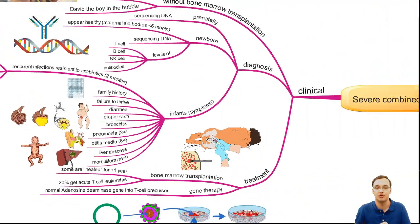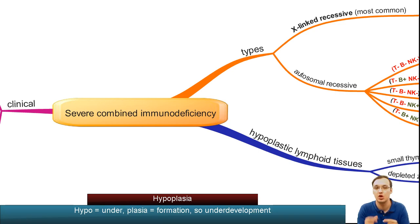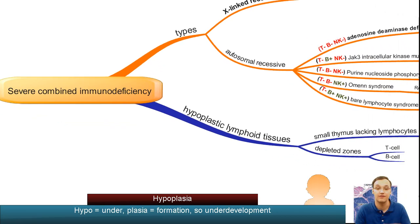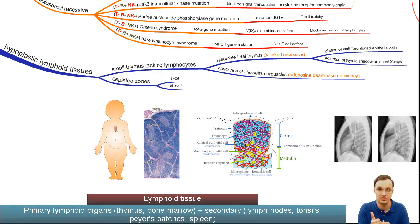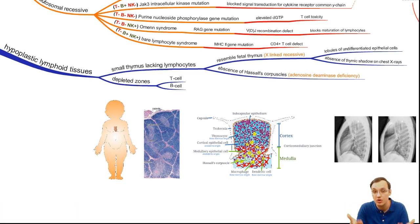Morphologically under the microscope, we will see hypoplastic lymphoid tissues — depleted zones of T and B lymphocytes in areas like lymph nodes. In the thymus, there will be fewer lymphocytes, and the thymus will resemble the fetal thymus, with lobules of undifferentiated epithelial cells. On the chest X-ray, there is absence of thymic shadow.